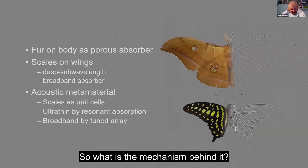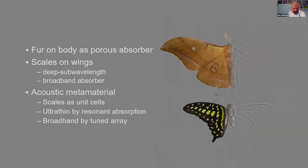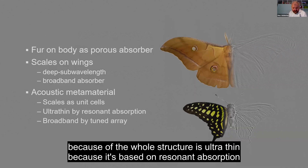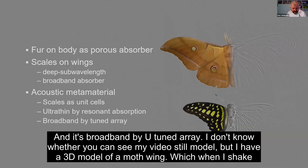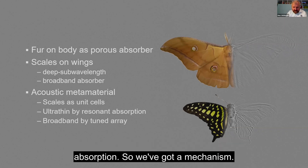What is the mechanism behind it? We identified this as the first known natural acoustic metamaterial. The individual scales act as unit cells — individual resonators — and the whole structure is ultra-thin because it's based on resonant absorption rather than porous absorption. It's broadband by being a blue-tuned array. This 3D model of a moth wing shows that if you shake it, you can see they all vibrate each at their own frequency, and that creates the absorption.